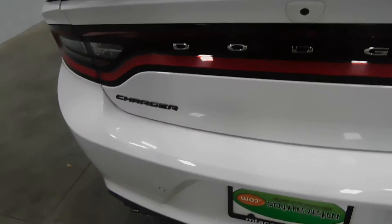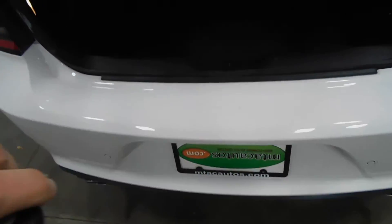We'll pop the trunk here. There is a remote start on this vehicle as well. The trunk is pretty deep here — plenty of cargo space in the trunk area.